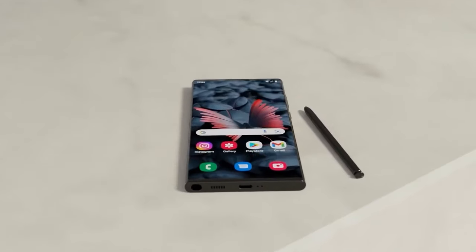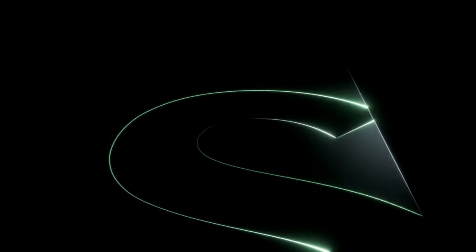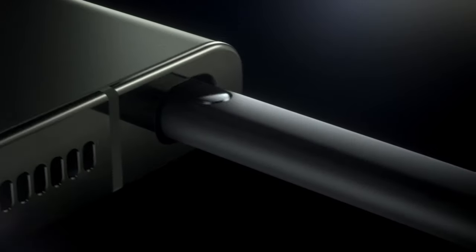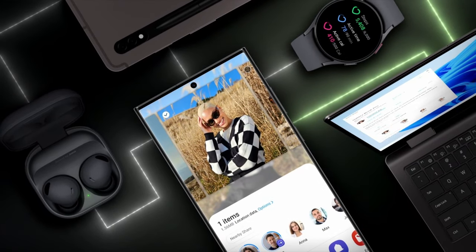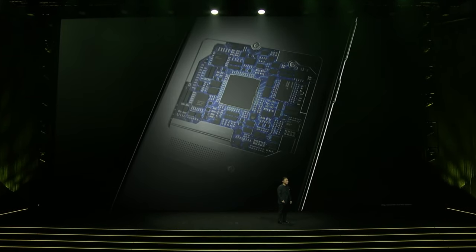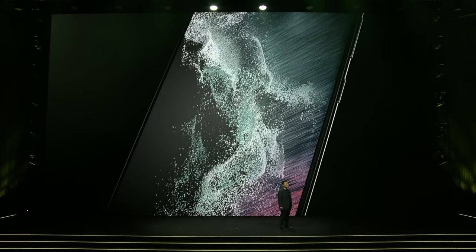Final thoughts. The Samsung Galaxy S24 Ultra is not just a smartphone — it's a statement. It's a device that encapsulates the best of what technology can offer today and hints at what's possible tomorrow. As we eagerly await its official release, the S24 Ultra stands poised to not just meet but exceed the expectations of tech enthusiasts and average consumers alike. The Galaxy S24 Ultra serves as a shining example of what's possible when innovation meets craftsmanship, promising to set new standards in the industry.